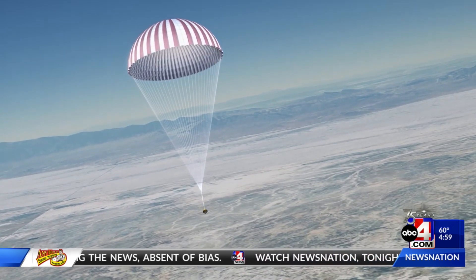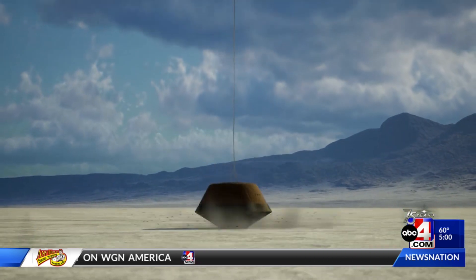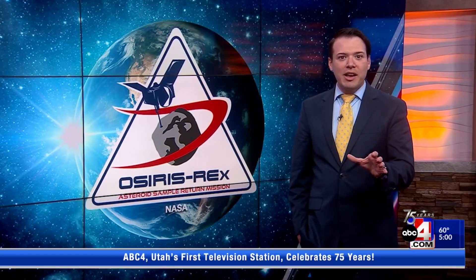This is the first time that NASA is bringing back a sample from an asteroid, and the material sample likely formed before Earth even existed and could contain the building blocks of life. To say that this is a big deal would be an understatement, and Utah will play a vital role in getting this sample to researchers back at NASA in Houston. On Sunday, we'll have a team on the ground bringing you all the latest information both on air and online.